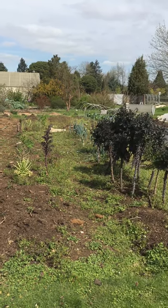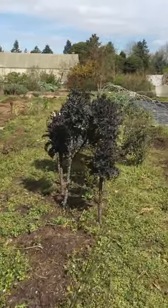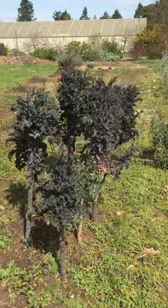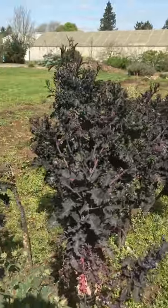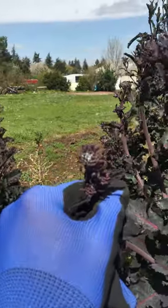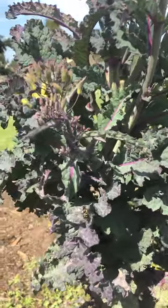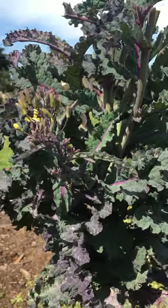Got some overwintered leeks, and then some kale that's out of the geese's reach, which is going into raab right now — making all of these flowering stalks. On this one you can see a little aphid damage going on, and here's a fly that is disguised like a bee.